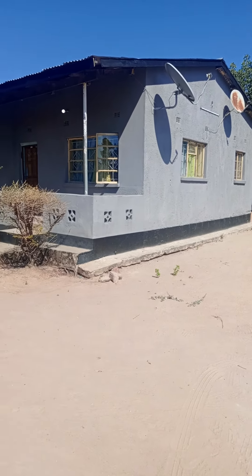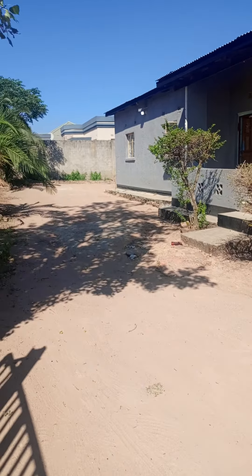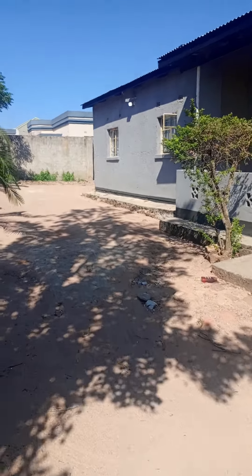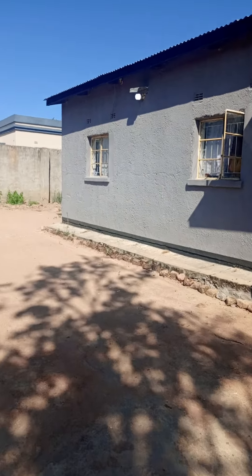This is the main house. It has three bedrooms, and a garage, and a ceiling board, and it has toilets.